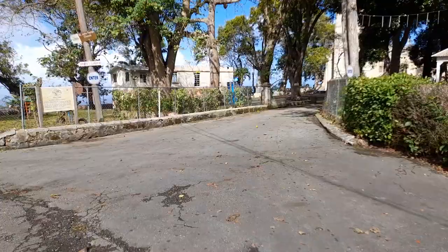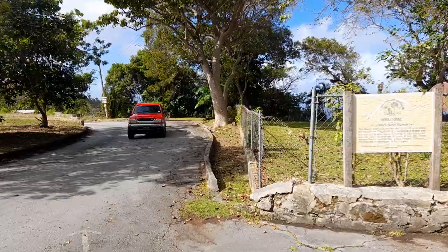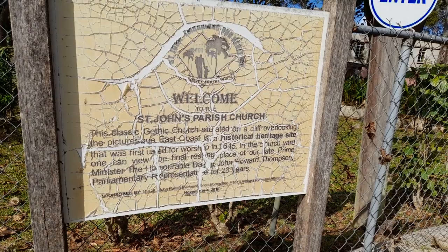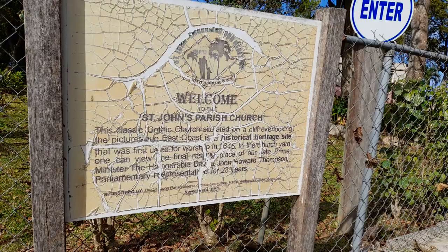This is the church here — St. John's Church — and this is the road leading down to the market, Clifton Hall, Church View, and Newcastle. This sign here says: welcome to St. John Parish Church. This classic Gothic church is situated on a cliff overlooking the picturesque East Coast and is a historical heritage site.